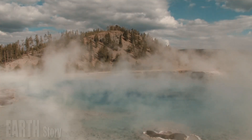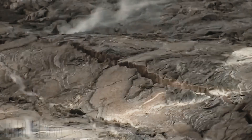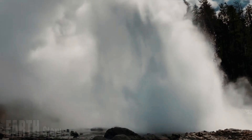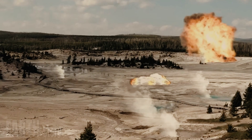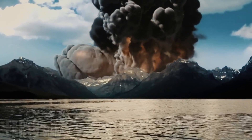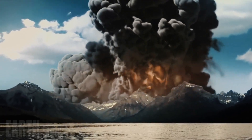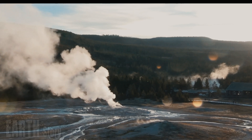Hydrothermal explosions are violent and dramatic events that result in rapid ejections of boiling water, steam, mud, and rock fragments. The explosions can reach heights of 2 kilometers and leave craters ranging from a few meters to more than 2 kilometers in diameter. The ejected material, mostly breccia — angular rock cemented by clay — can be found as far as 3 to 4 kilometers from the largest craters.